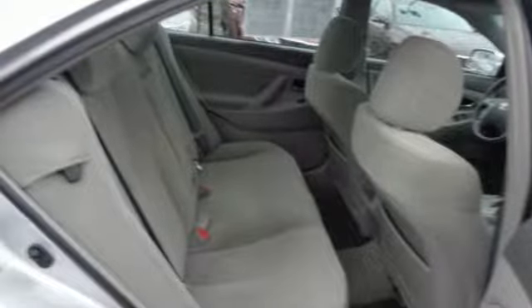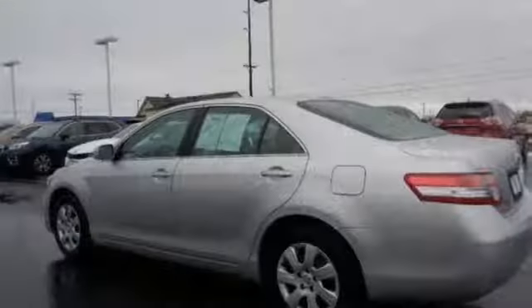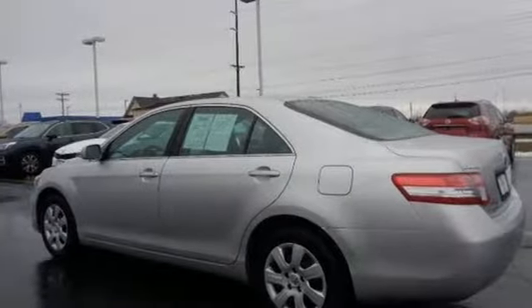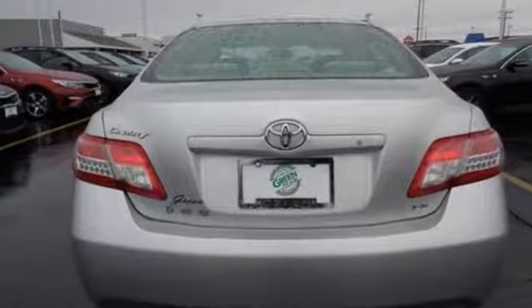Consumer Guide proclaims the latest edition of America's best-selling car has more of everything, which has to be scary for the competition. This Camry has a better interior, less bland styling, and superior power trains than before.